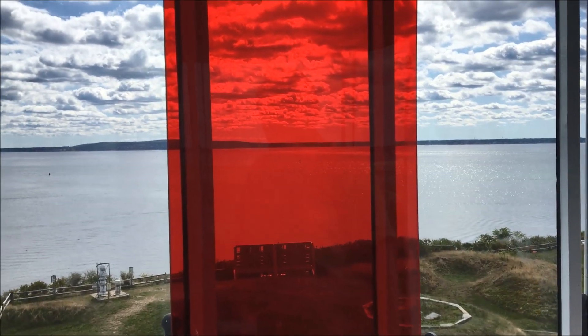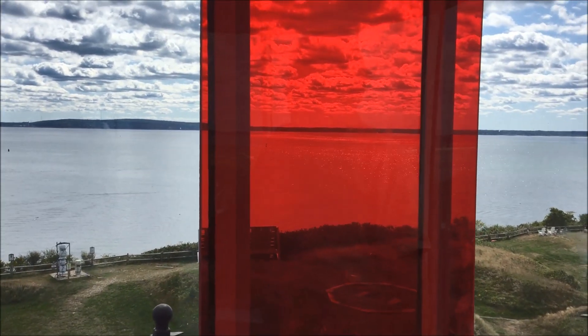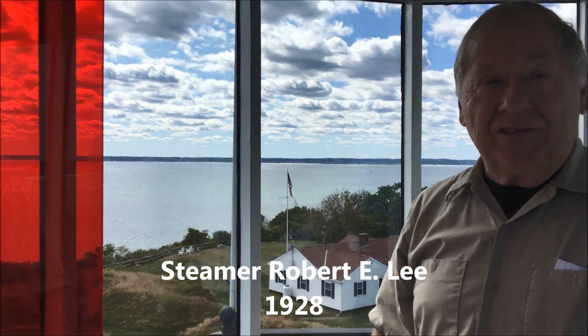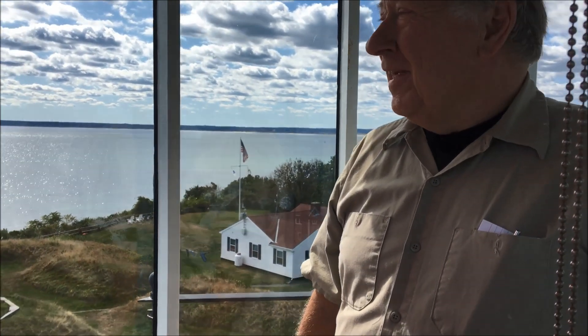Indeed, in 1928 the Robert E. Lee, which was a steamer coming from New York to Boston with a band, ran up on the rocks and actually settled on the rocks — it didn't sink any further. But in responding to it, the life-saving service sent three people from Manamette Point Station, and as they were coming ashore, the boat went over and two of them died.